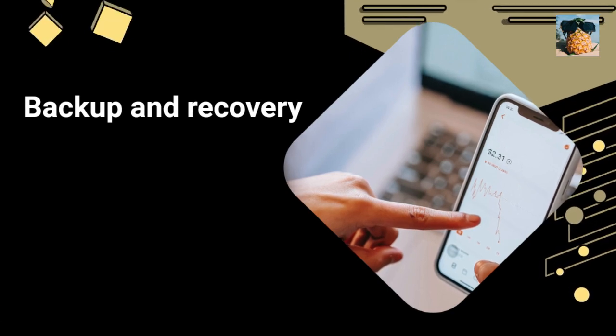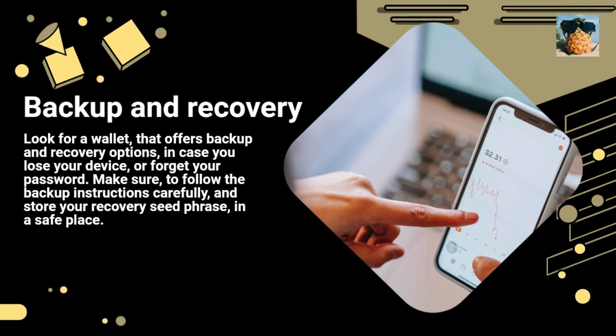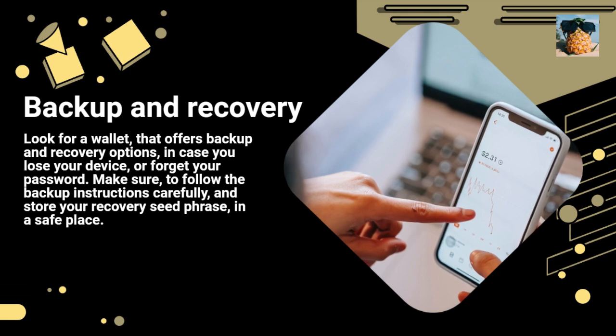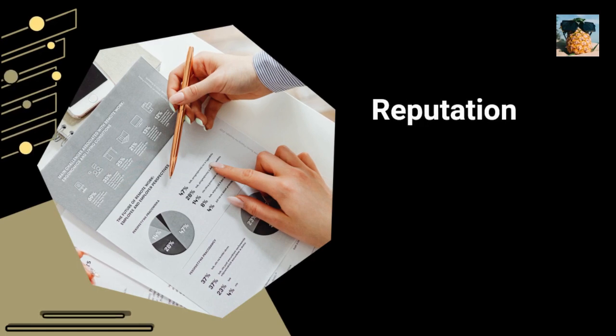Backup and recovery: Look for a wallet that offers backup and recovery options, in case you lose your device or forget your password. Make sure to follow the backup instructions carefully and store your recovery seed phrase in a safe place.